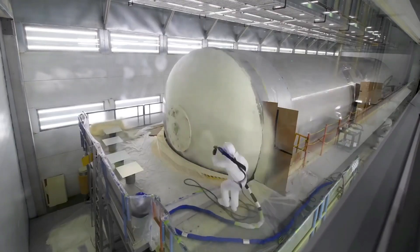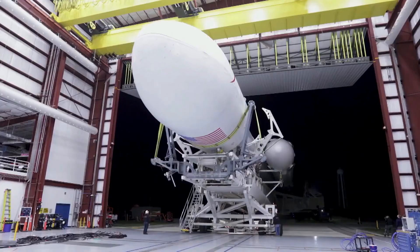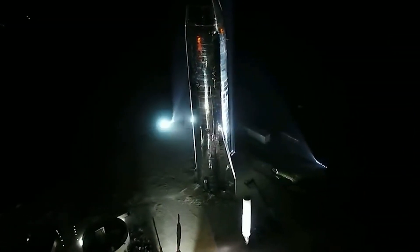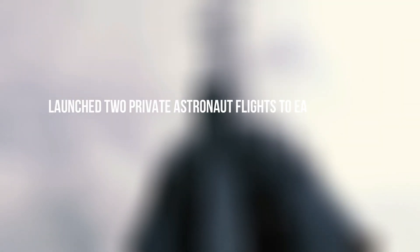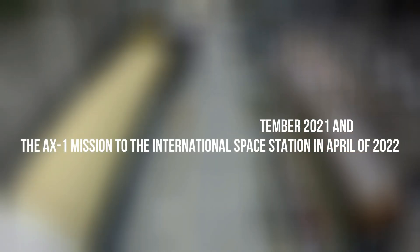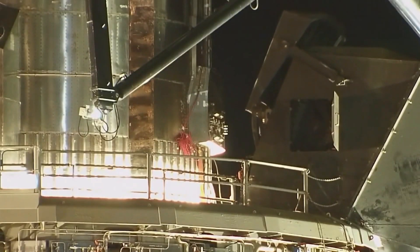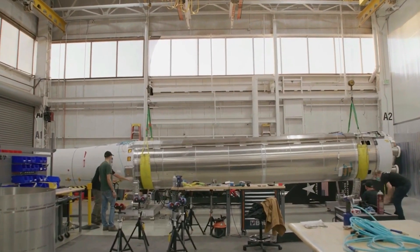Crew-6 marks the sixth operational national crewed mission that SpaceX has conducted for NASA, and their impressive track record doesn't stop there. With a total of seven crewed missions under their belt, including the historic Demo-2 test flight that launched astronauts Bob Behnken and Doug Hurley toward the ISS, SpaceX continues to make incredible strides in space exploration. SpaceX has also launched two private astronaut flights to Earth's orbit: the free-flying Inspiration4 in September 2021 and the AX-1 mission to the International Space Station in April 2022. These successful missions are a testament to the incredible progress and hard work of the SpaceX team. With their dedication to innovation and problem solving, it's clear that SpaceX is at the forefront of this progress — the sky's the limit.